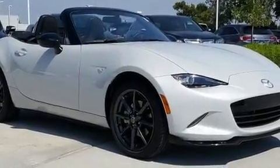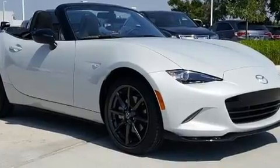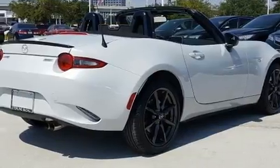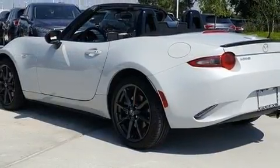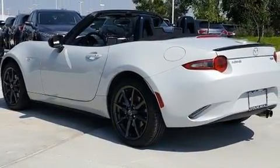Get excited about the 2016 Mazda MX-5 Miata. With fewer than a thousand miles on the odometer, this vehicle provides excellent value as a pre-owned model. Mazda made sure to keep road handling and sportiness at the top of its priority list.